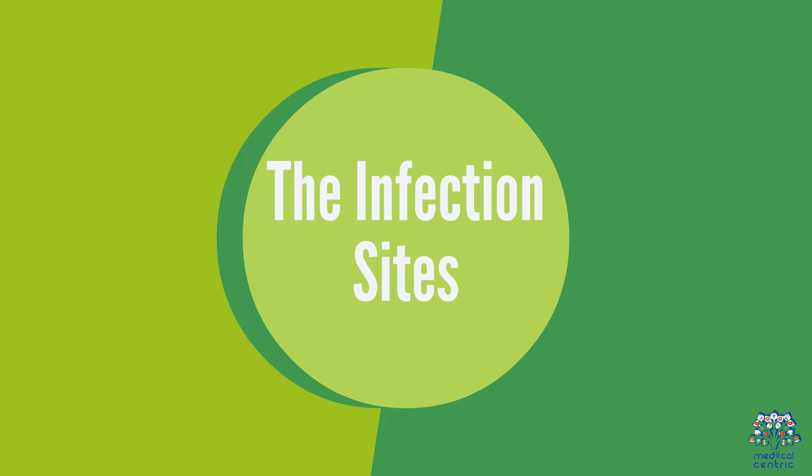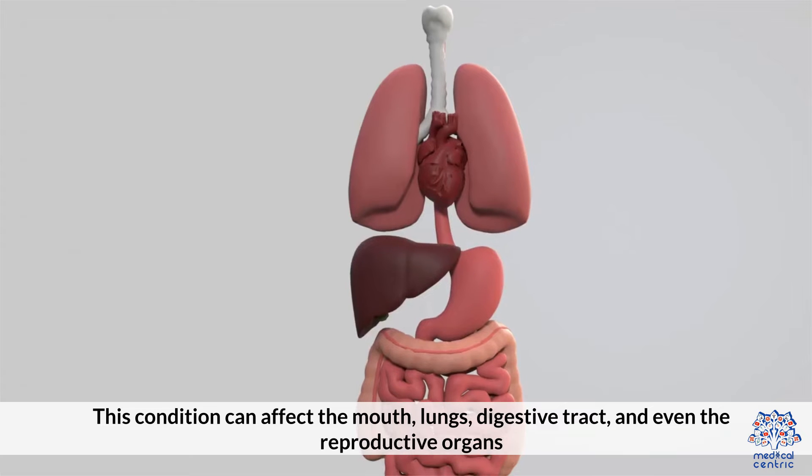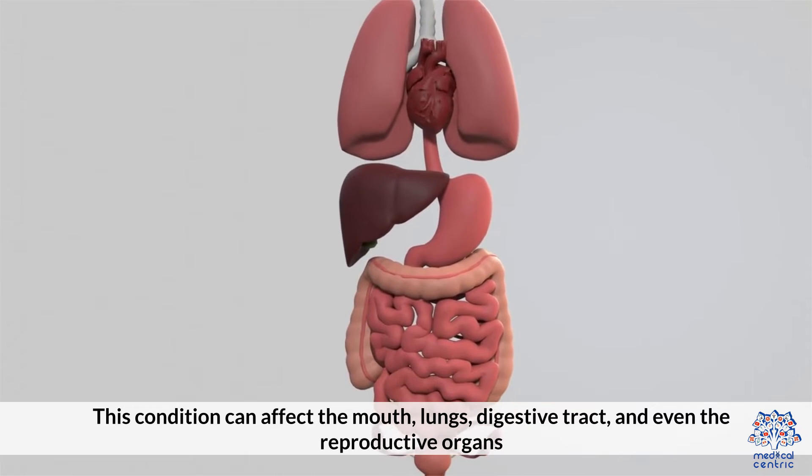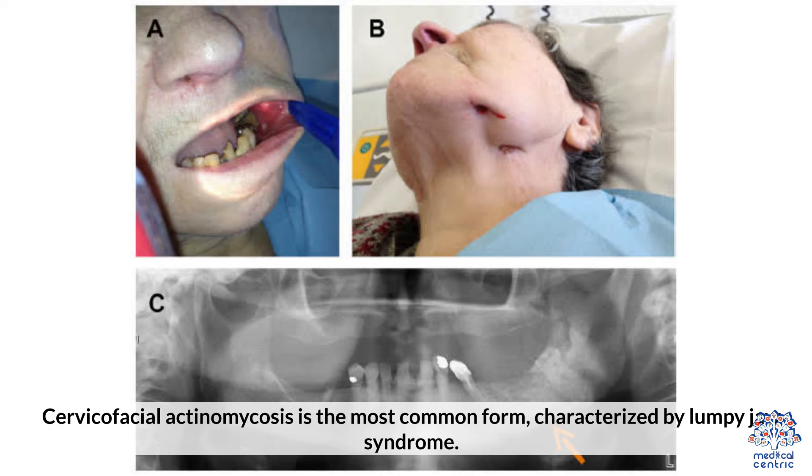4. The Infection Sites. This condition can affect the mouth, lungs, digestive tract, and even the reproductive organs. Cervico-facial actinomycosis is the most common form, characterized by lumpy jaw syndrome.